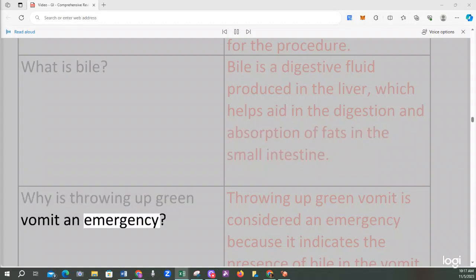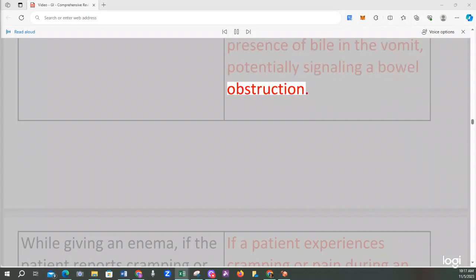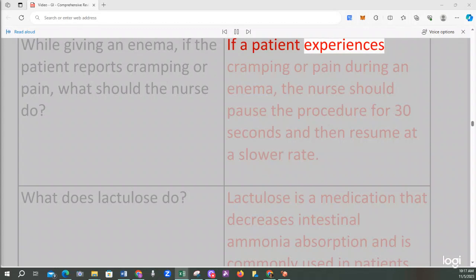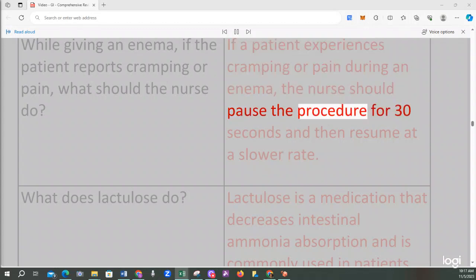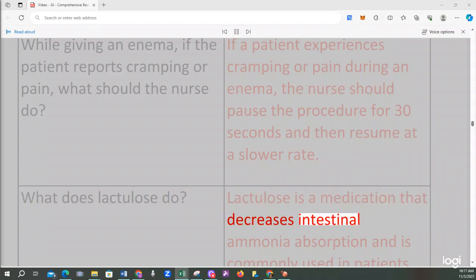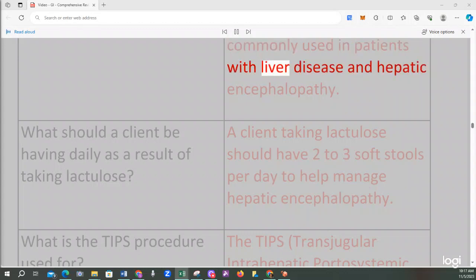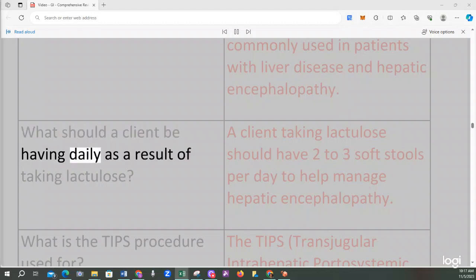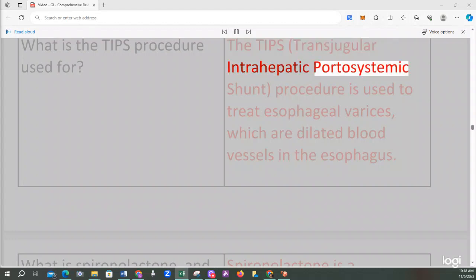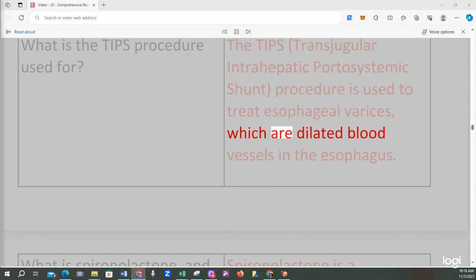Throwing up green vomit is considered an emergency because it indicates the presence of bile in the vomit, potentially signaling a bowel obstruction. If a patient experiences cramping or pain during an enema, the nurse should pause the procedure for 30 seconds and then resume at a slower rate. Lactulose is a medication that decreases intestinal ammonia absorption and is commonly used in patients with liver disease and hepatic encephalopathy. A client taking Lactulose should have 2 to 3 soft stools per day. The TIPS (transjugular intrahepatic portosystemic shunt) procedure is used to treat esophageal varices, which are dilated blood vessels in the esophagus.